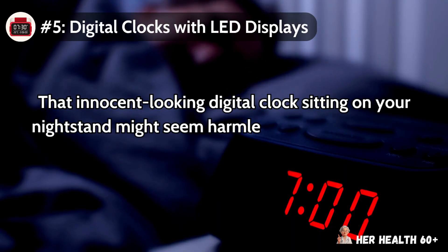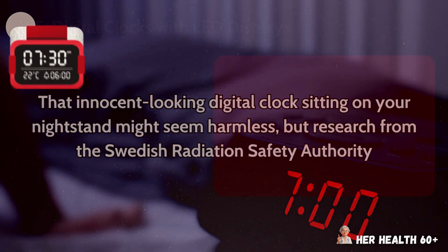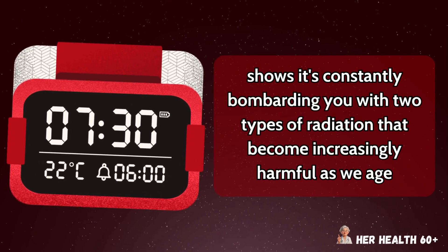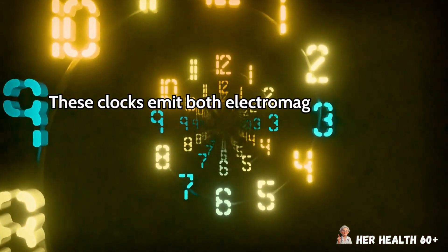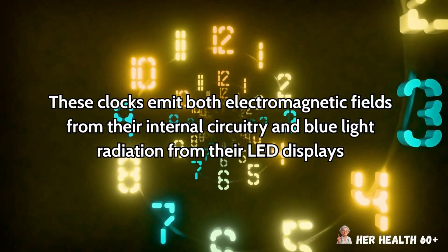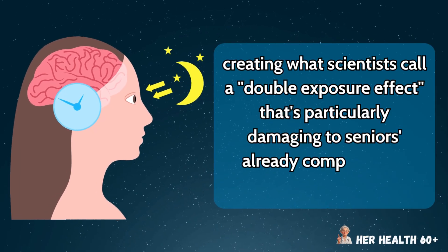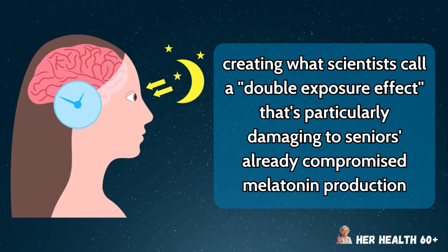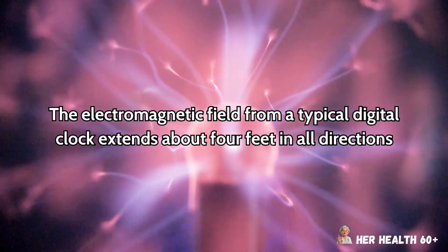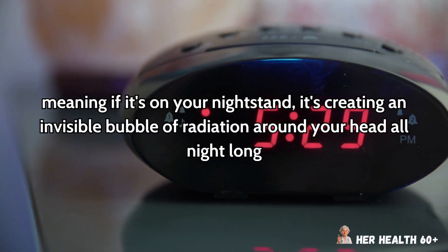That innocent-looking digital clock sitting on your nightstand might seem harmless, but research from the Swedish Radiation Safety Authority shows it's constantly bombarding you with two types of radiation that become increasingly harmful as we age. These clocks emit both electromagnetic fields from their internal circuitry and blue light radiation from their LED displays, creating what scientists call a double-exposure effect that's particularly damaging to seniors' already-compromised melatonin production. The electromagnetic field from a typical digital clock extends about 4 feet in all directions, meaning if it's on your nightstand, it's creating an invisible bubble of radiation around your head all night long.